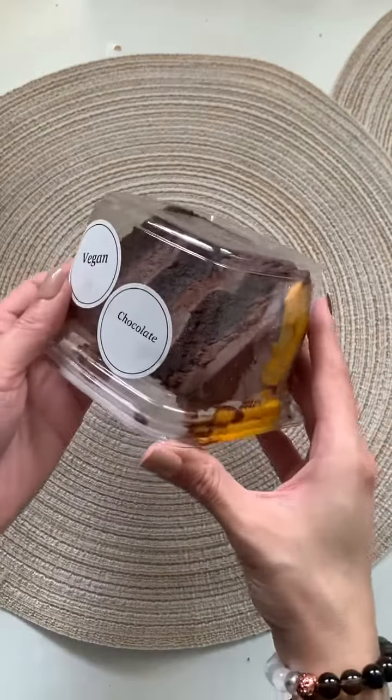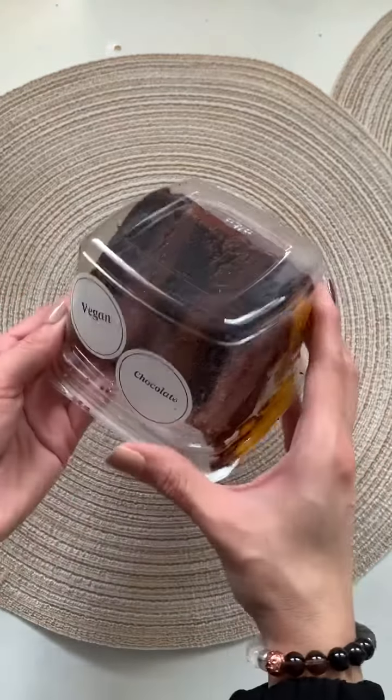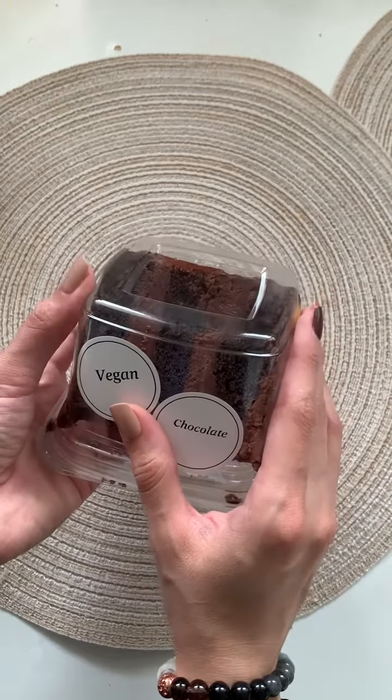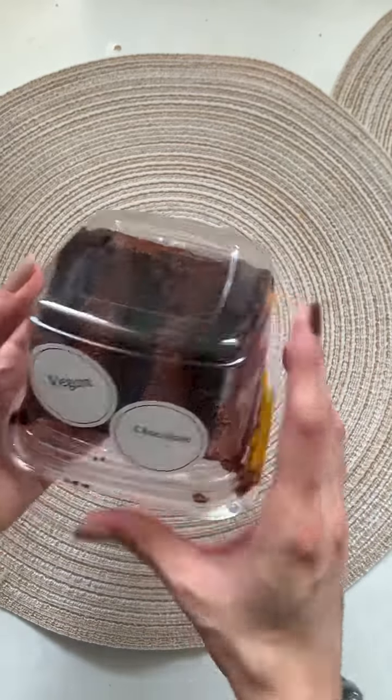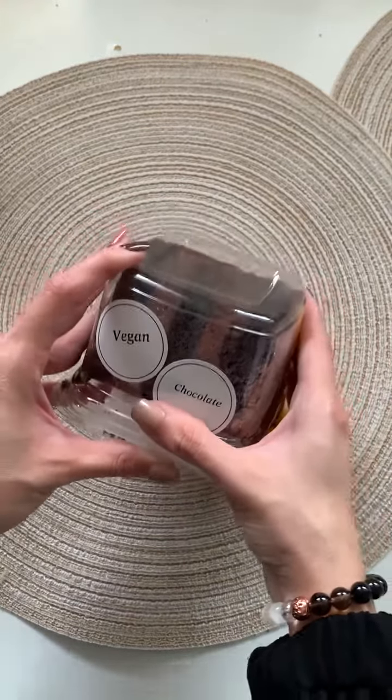Last but not least — chocolate vegan cake. How good does this look? I love getting something sweet as well, and I like to drink it with almond milk. So good! There's no need to use any eggs or any dairy to make delicious desserts like this one.